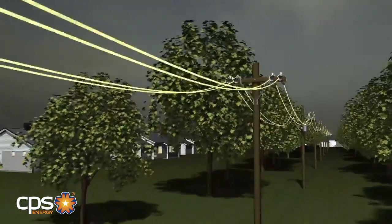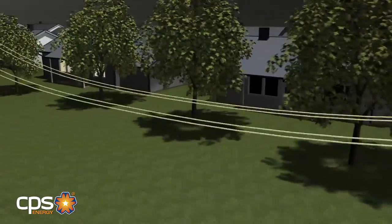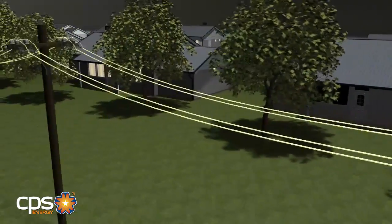Our distribution system is set up in such a way where houses close to each other may be on separate circuits. As a result, your neighbor may have power when you do not.